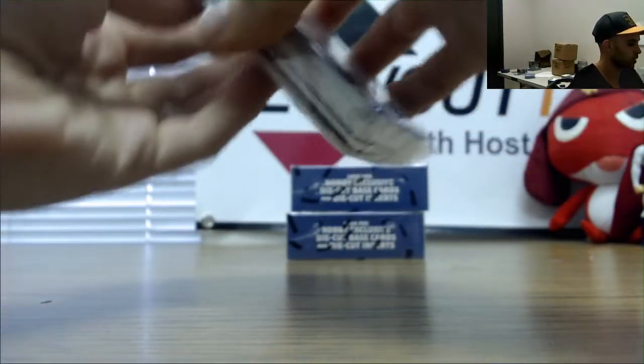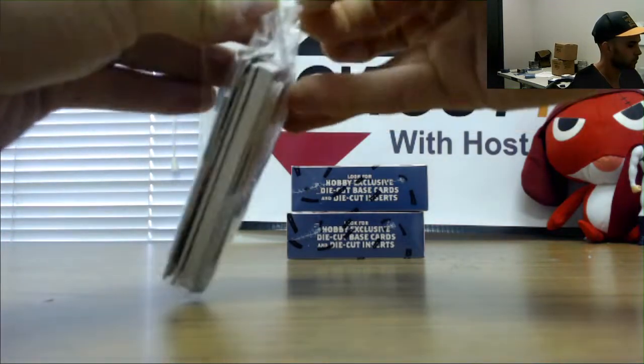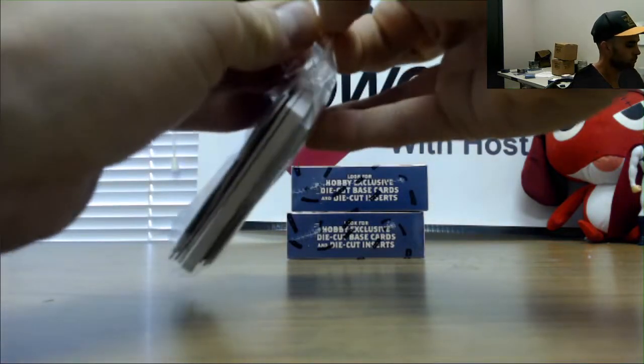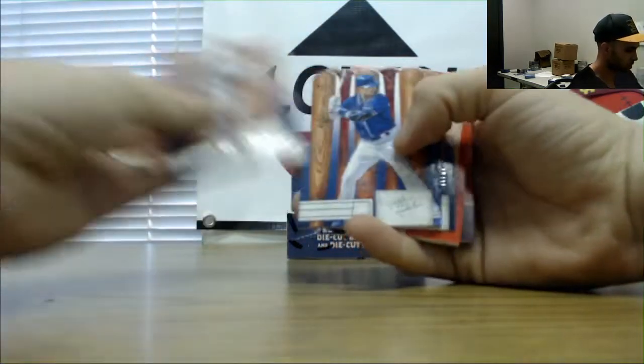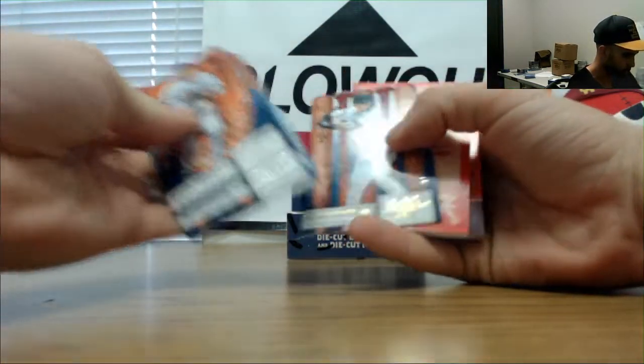Number two — got a Picky in here. See, Babe Ruth on the back. Alright — Torres, Whit Merrifield, Corey Kluber, and Nick Castellanos numbered to 299.